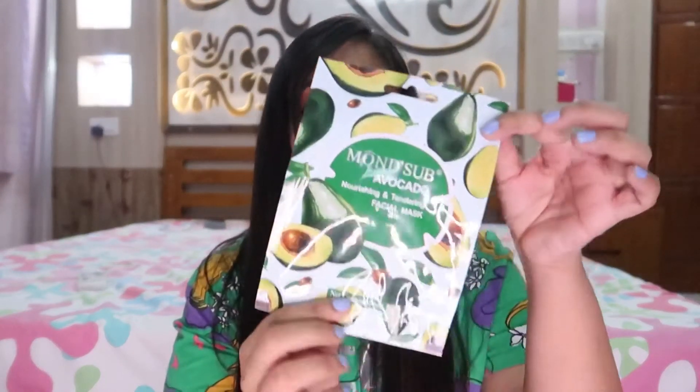Moving on, we have a sheet mask — this is Mons Sub brand, which I'd never heard of before. It's an avocado nourishing and tendering facial sheet mask. I absolutely love sheet masks; I even had one on before filming this video. Sheet masks are like your best friend.